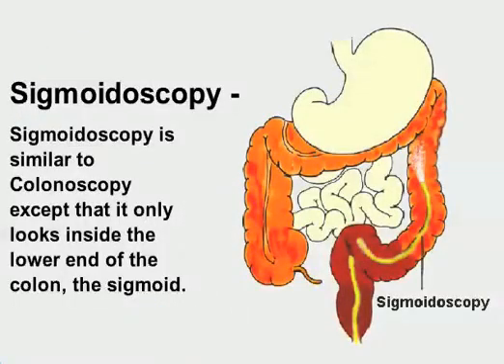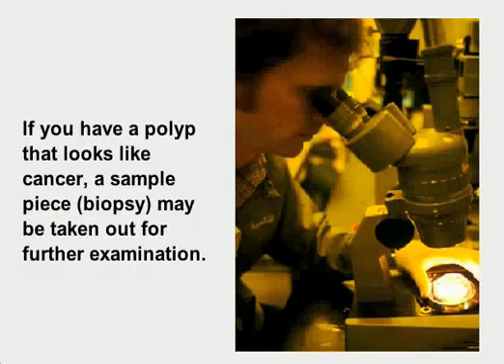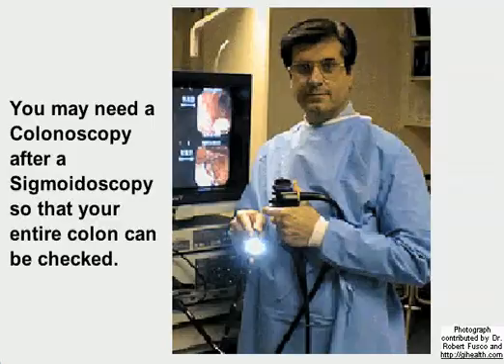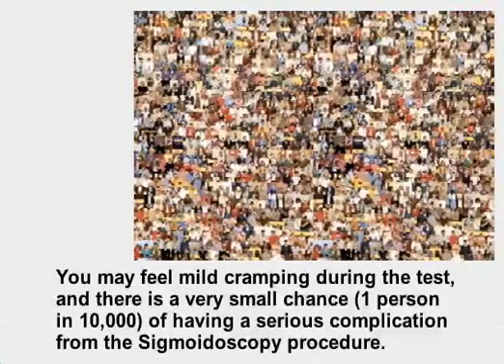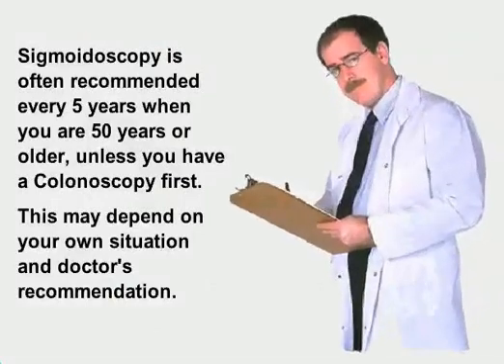Sigmoidoscopy is similar to colonoscopy, except that it only looks inside the lower end of the colon — the sigmoid. If you have a polyp that looks like cancer, a biopsy may be taken out for further examination. You may need a colonoscopy afterward so your entire colon can be checked. You may feel mild cramping during this test, and there is a very small chance — one person in 10,000 — of a serious complication. Sigmoidoscopy is often recommended every 5 years when you are 50 or older, unless you have a colonoscopy first.